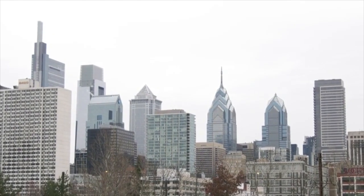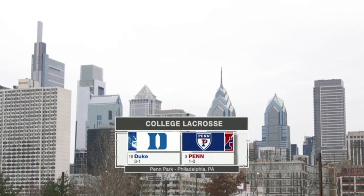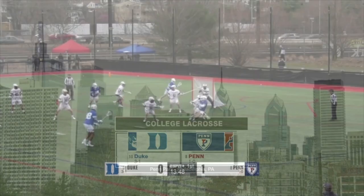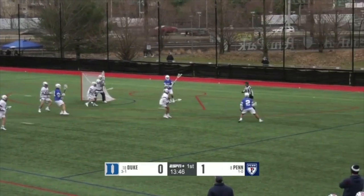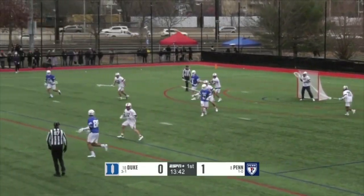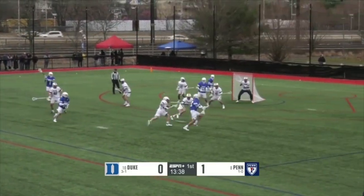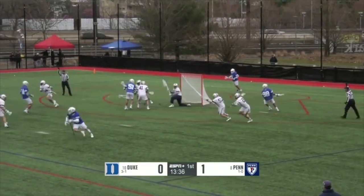The stage is set for a massive top-10 matchup as the 8th ranked Penn Quakers return to Penn Park to host the 10th ranked Duke Blue Devils. Brandon O'Neal has been famous since he was about a 9th grader — that name has been known forever, and he's now on the USA team. He scored the winning goal against Denver last week in overtime for Duke. Big powerful lefty, so a guy to watch.